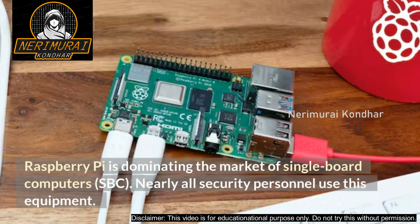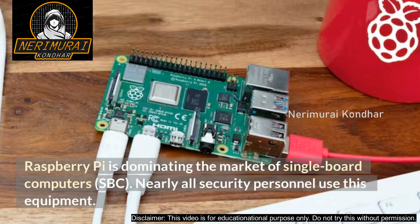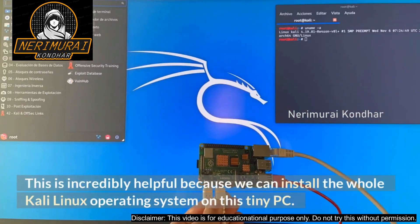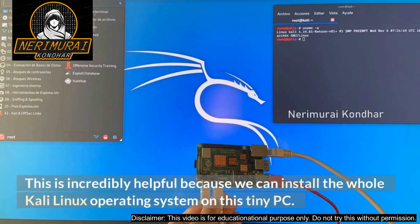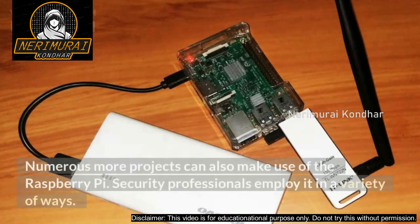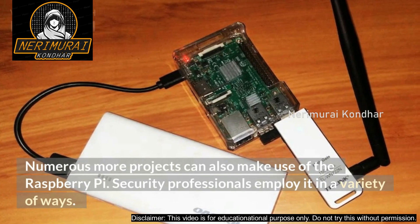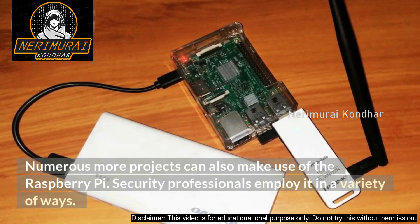Number 1: Raspberry Pi 4. First and best gadget — the Raspberry Pi is dominating the market of single-board computers (SBC). Nearly all security personnel use this equipment. It is incredibly helpful because we can install the whole Kali Linux operating system on this tiny PC. Numerous projects can also make use of the Raspberry Pi, and security professionals employ it in a variety of ways.